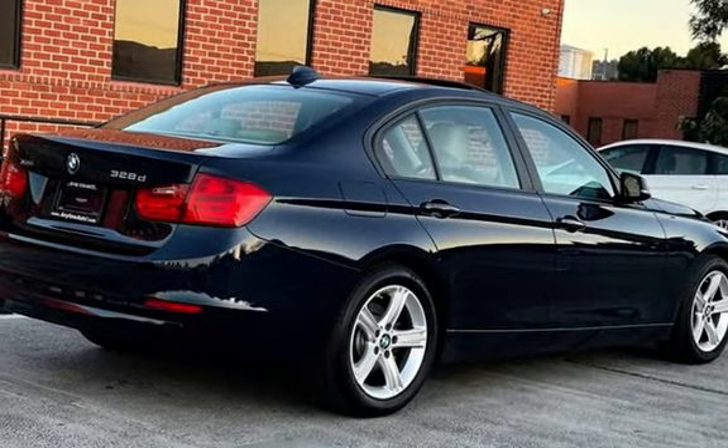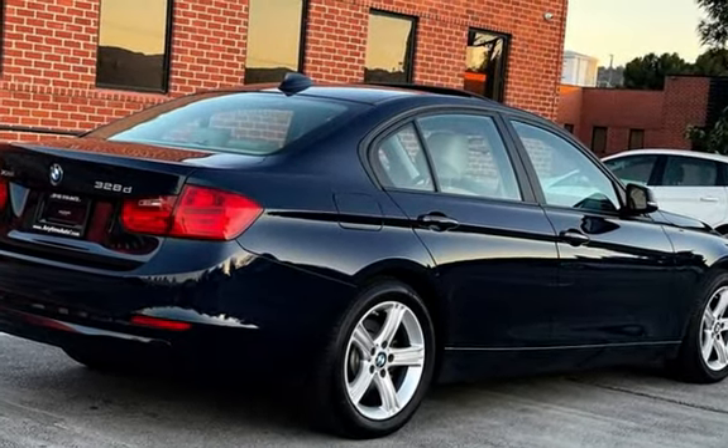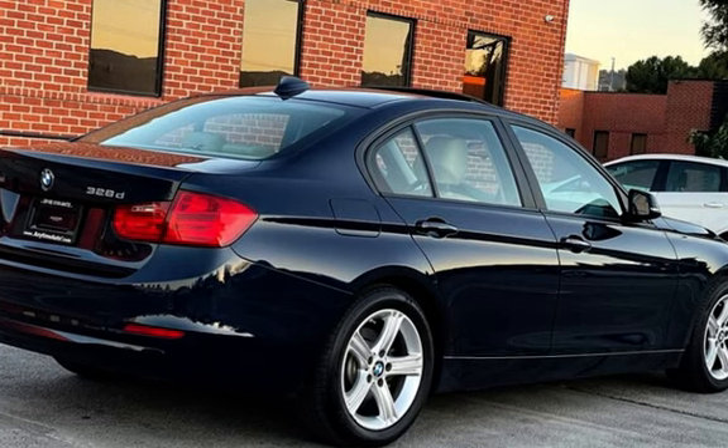wireless data link, window defogger, moonroof, heated front seats, and navigation system. We'll see you then.